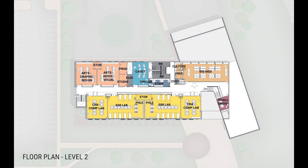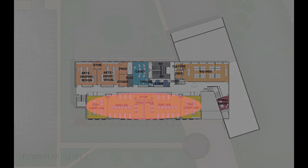The upper level of the new CT annex supports a new bio-med lab, a new graphic design studio as well as a video production studio, a teacher cadet classroom, and a strong CNA program.